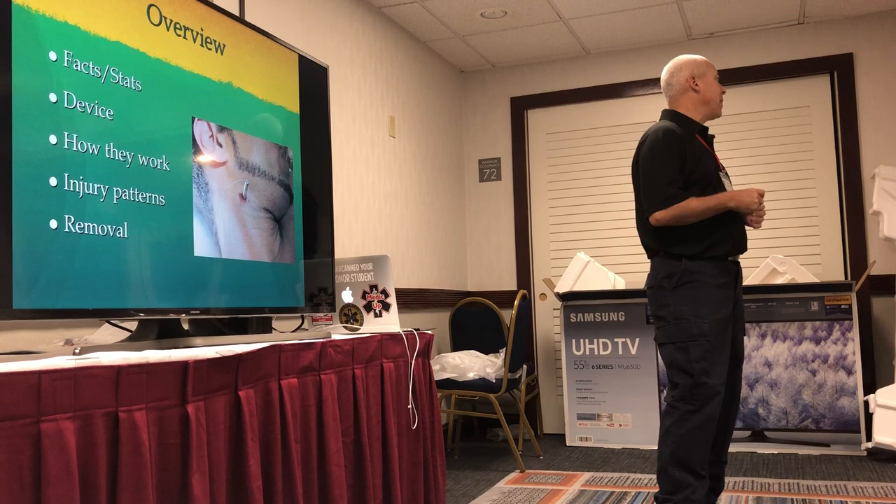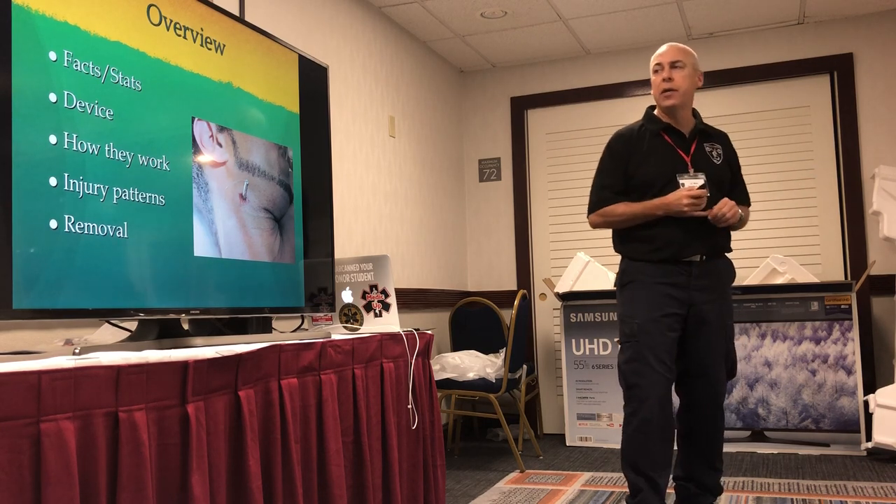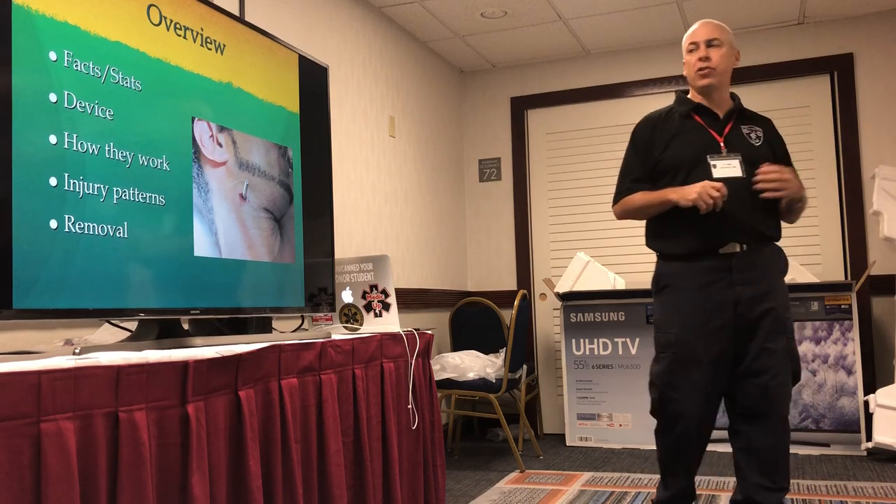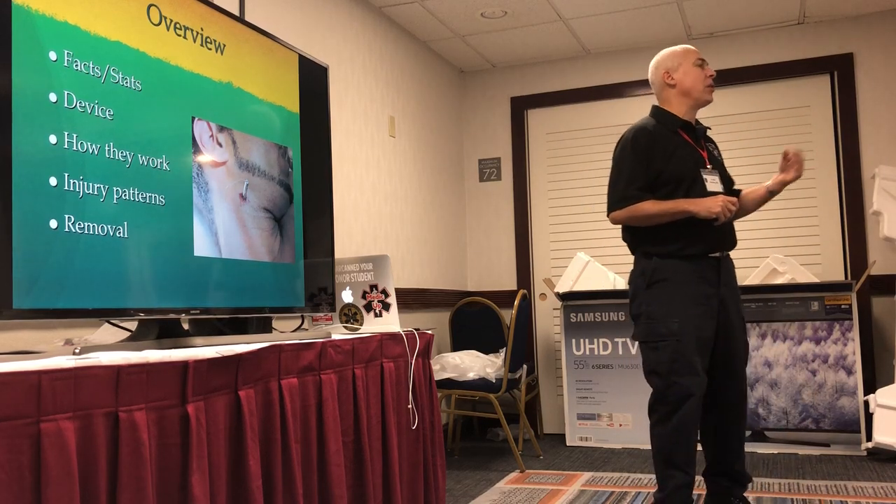We're going to go over some facts and stats about Tasers, how many people get tased here and there. We'll talk about the device and how it works, then we're going to talk about the injury patterns that Tasers create, and finally we'll talk about dart removal.